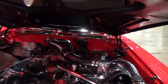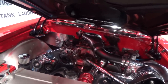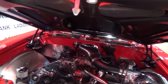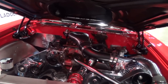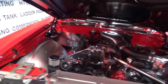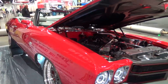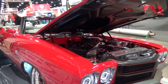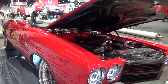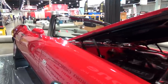You'll get four or five miles per gallon if you stay out of it. It's running about seven to eight pounds of boost, which isn't a lot, but that 572 puts out 620 horsepower stock right out of the crate, so they're pretty stout to begin with.